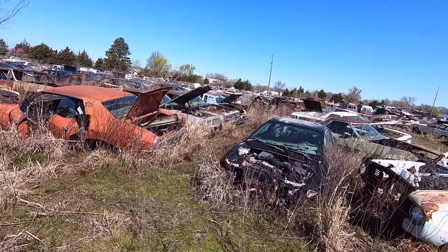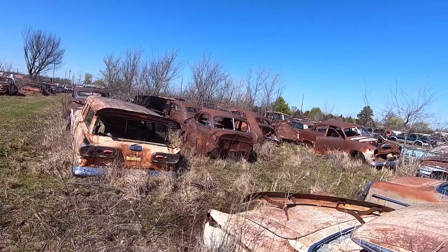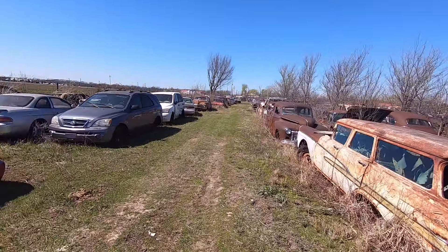Two-door hardtop over there, that's pretty nice. What is this — a Cyclone? Cyclone or Comet? I don't know those too well. Two-door. Little bit of late model mixed in with the old stuff.